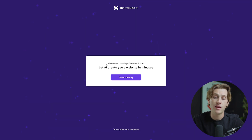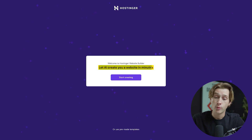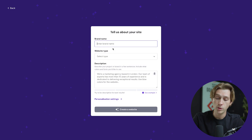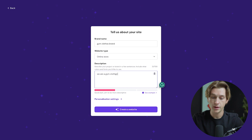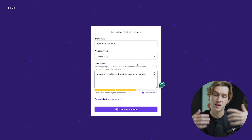This is the page it takes you to once you've selected that. You can now let AI create your website in minutes. Hit the 'start creating' button, enter your brand name — we'll call it 'Gym Clothes Brand' — then enter the type of website; we'll say 'online store.' For the description, we'll say 'we are a gym clothing brand focused on men's wear.' It doesn't really matter too much as long as you get detailed about what you want the website builder to create.